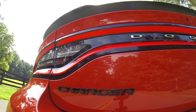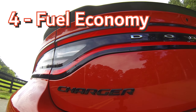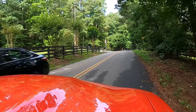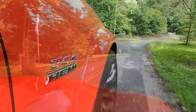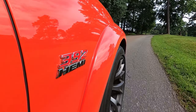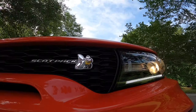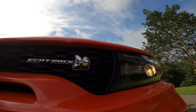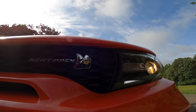A byproduct of number three brings us to number four: fuel economy. Less power means better fuel efficiency, and at 15 miles per gallon city, 24 miles per gallon highway, and 18 miles per gallon combined, you're getting about 3 miles per gallon better than the Hellcat. With a bit of restraint, we saw an impressive 20.4 miles per gallon during testing, and that's something we all can appreciate.